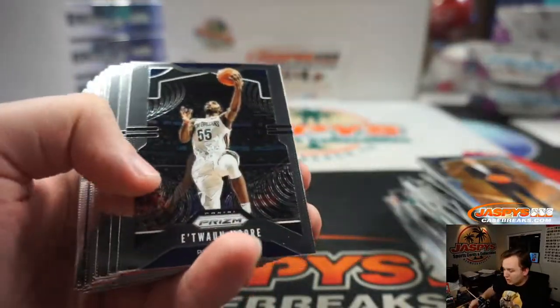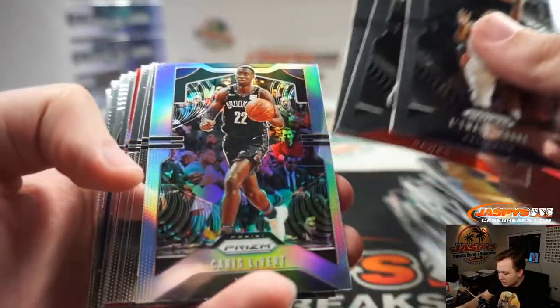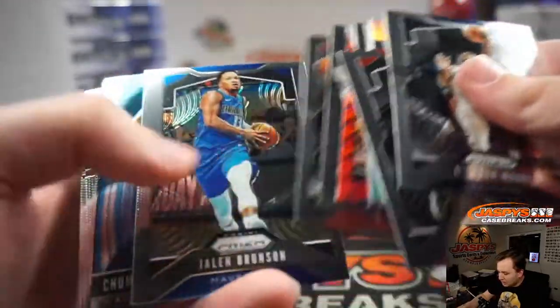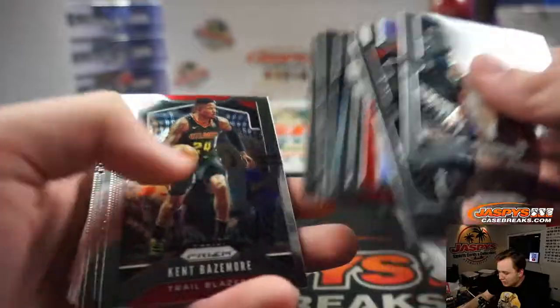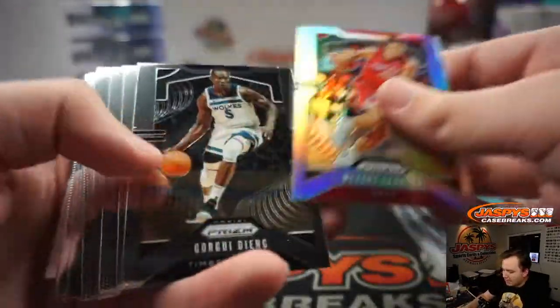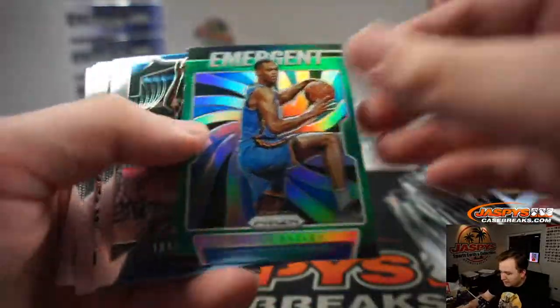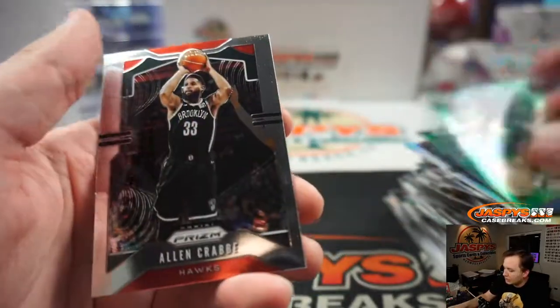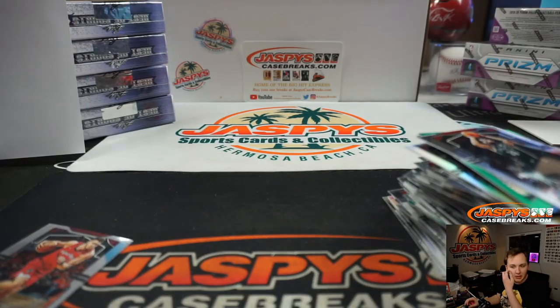Kelton Johnson Green. There's Mike Conley. There's Chumo Kiki. There's Marcus Morris. So there you go — that was the break. Thanks everybody for getting in Prism Retail number 14. JaspysBreaks.com.